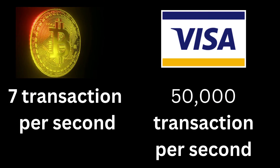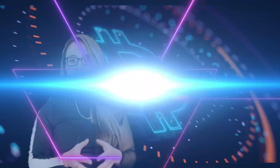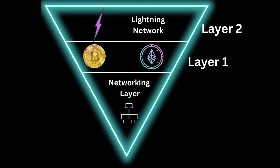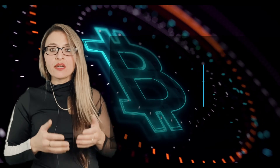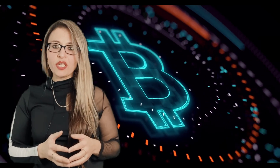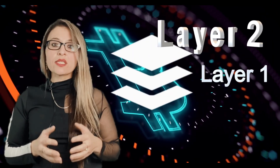Visa, on the other hand, can process over 50,000 transactions per second at very low fees. These limitations have led to the creation of the Lightning Network — a layer 2 payment protocol that operates on top of the blockchain, enabling faster and lower-cost transactions. To fully understand its purpose, it helps to understand the concept of layer 1s and layer 2s.